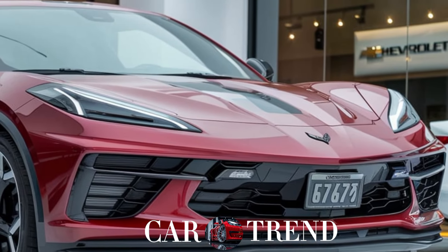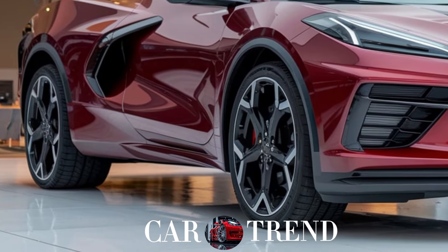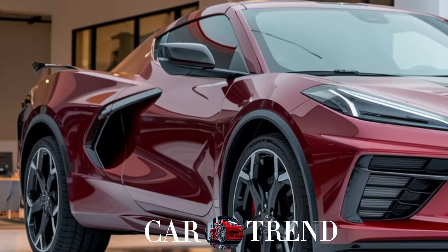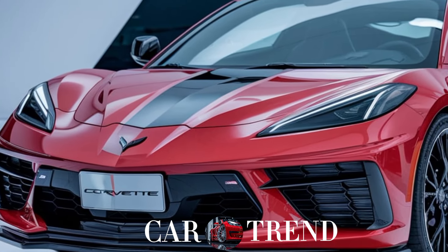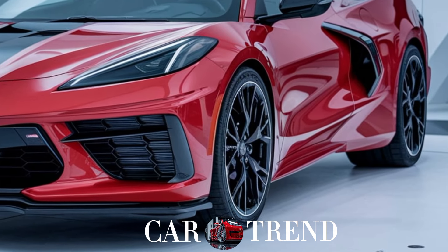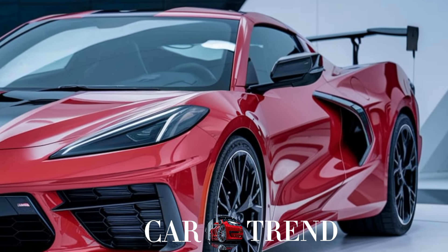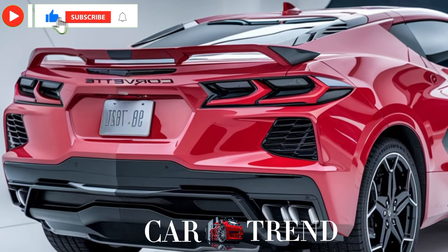Hey Car Trend fans, today we're talking about one of the boldest moves Chevy has made yet — the all-new 2025 Chevy Corvette SUV. Yep, you heard that right. The legendary Corvette is stepping into the SUV world, and it's packed with the performance, style, and attitude you'd expect. Let's dive into what makes this Corvette SUV a game changer.